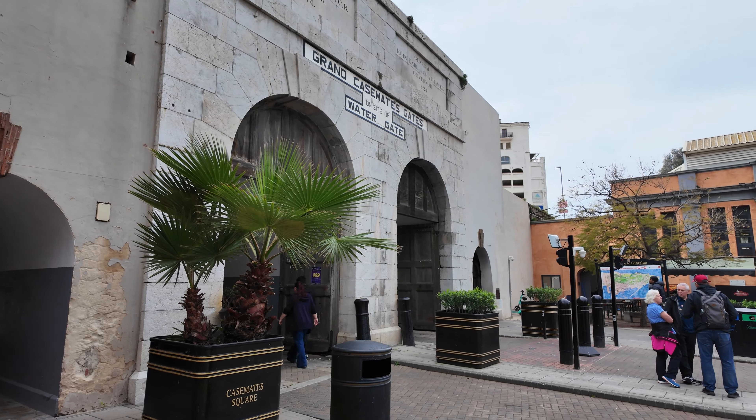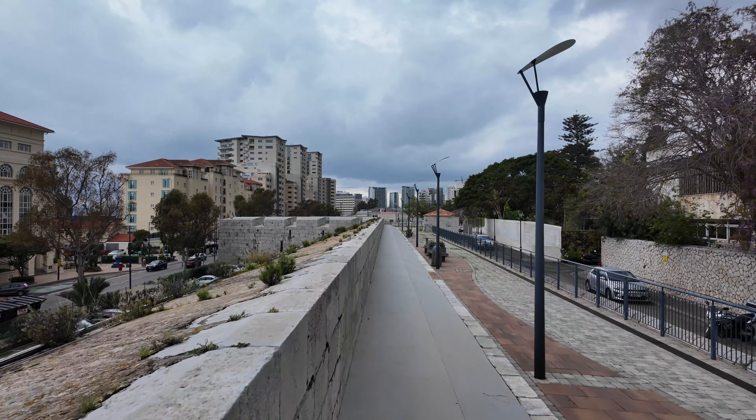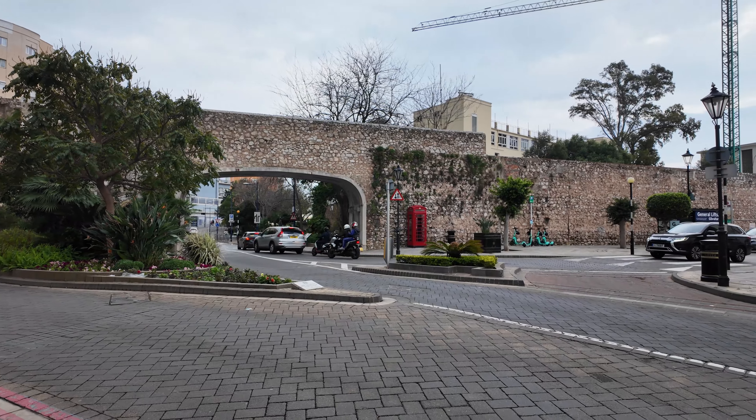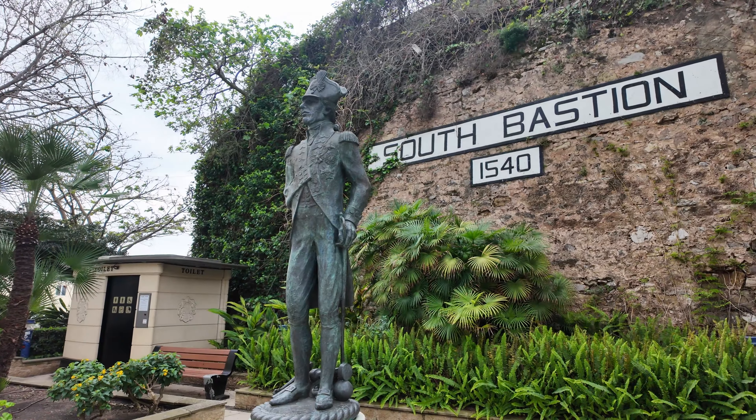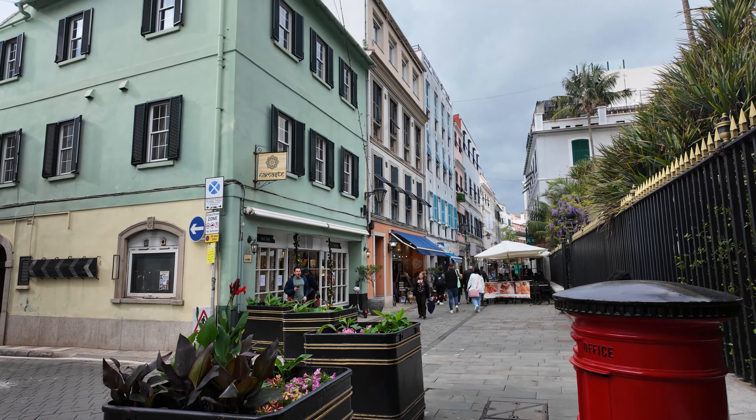Gibraltar is indeed one of the most contested places in Europe, as evidenced by the numerous defensive works found both in the city and in the rock. Upon entering the city you immediately find yourself in British territory. English is predominantly spoken and even the street furniture is reminiscent of that in England.